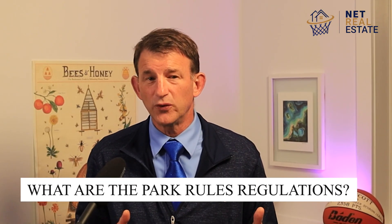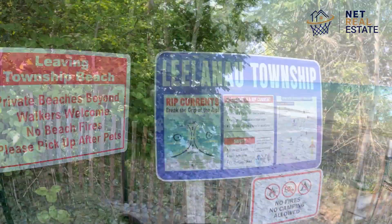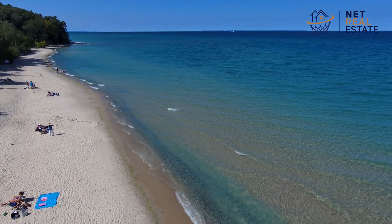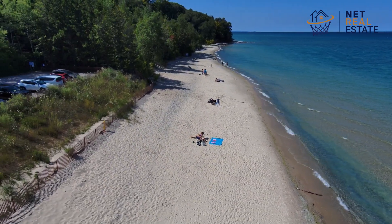What are the park's rules and regulations? Visitors to Christmas Cove Beach are expected to follow general park rules including no littering, no smoking, no alcohol consumption, and no campfires. Respecting the natural environment and wildlife is essential for maintaining the beauty and safety of the beach.